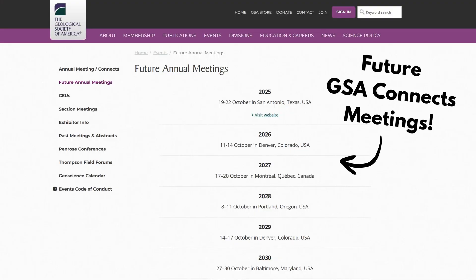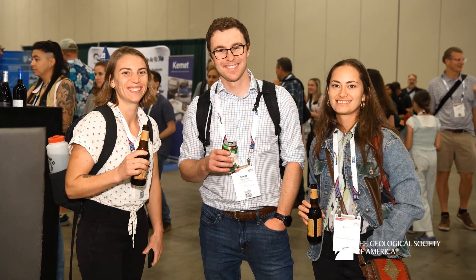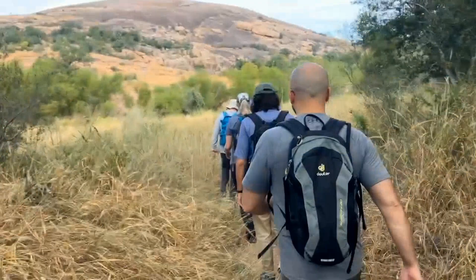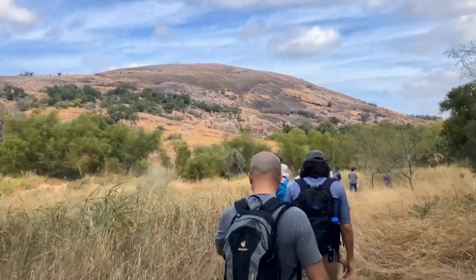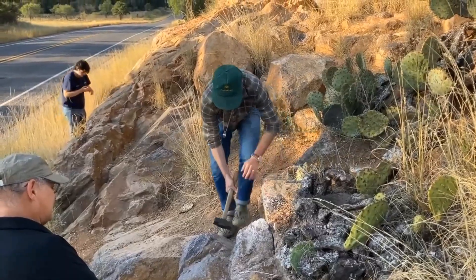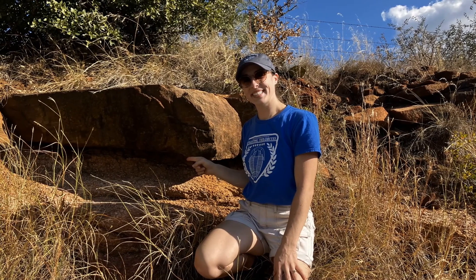GSA Connects takes place every year around September–October. You can find their whole schedule online for the next several years, and there are smaller sectional meetings every spring as well. We'd love to see you there, whether you're an educator, a hobbyist, a student, or just curious about our planet. Thank you so much for watching. If you'd like to virtually experience what it's like to go on a GSA field trip — which they also offer at these conferences — stay tuned, because I'll have several videos coming out over the next few weeks showcasing my experiences on field trips at Connects this year.